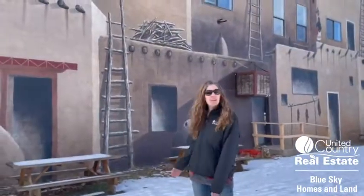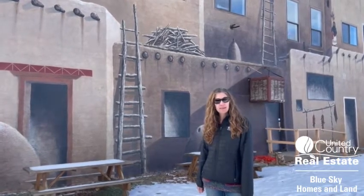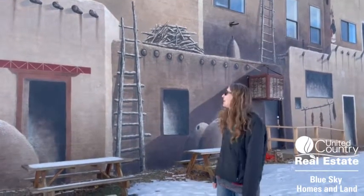This mural at the Cortez Cultural Center is actually photographed and recorded at the Smithsonian Library of Congress. Pretty amazing.